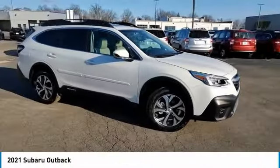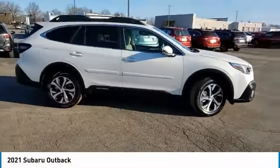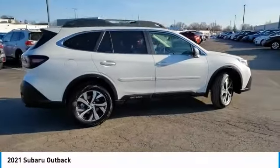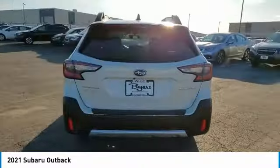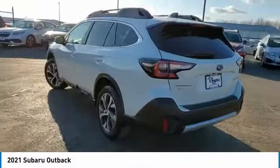We are pleased to show you the 2021 Outback. Take the go-anywhere capability of all-wheel drive and plenty of room for cargo and companions, and you've got the Subaru Outback. Let the adventure begin.